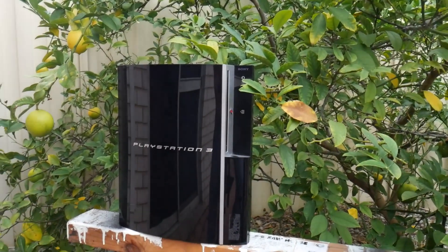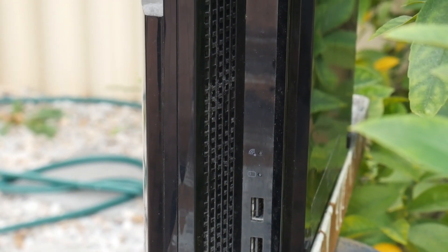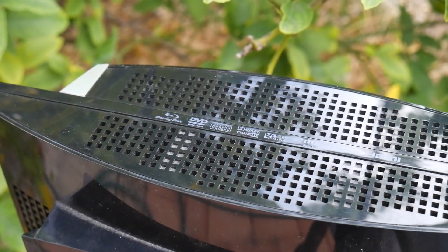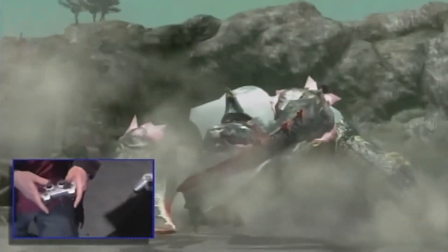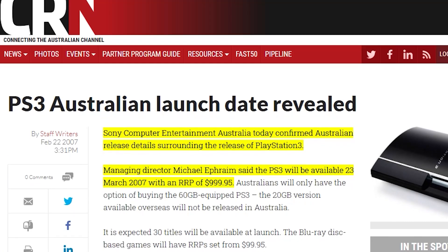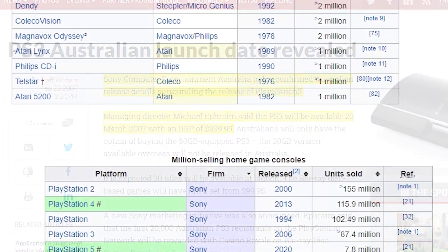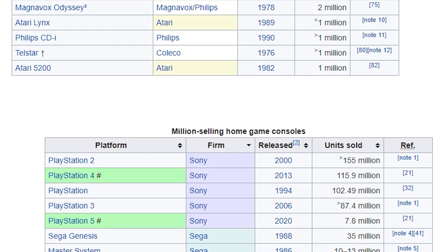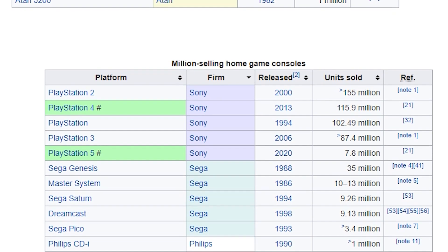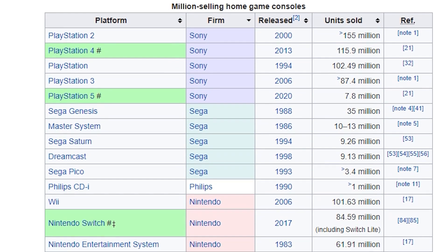The PlayStation 3 — a highly advanced, highly obscure console that was way ahead of its time. It was destined to change the way we experienced video games, thanks to Sony's custom-made Cell processor. Unfortunately, after an embarrassing E3 press conference, poor sales mostly due to high prices, and a console that was notoriously difficult to program games for, the PlayStation 3 is one of Sony's worst selling home consoles ever, trailing behind the PlayStation 1 — which came out in 1994 and went on to sell 102 million units — compared to the PlayStation 3 at 87 million.